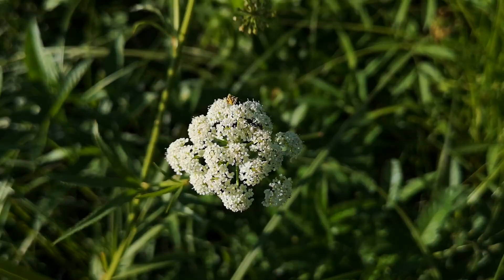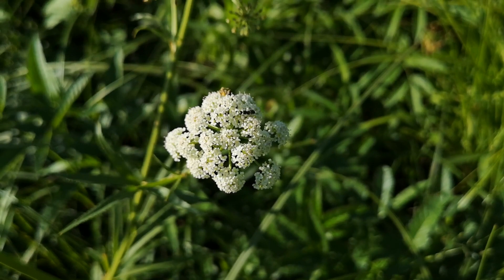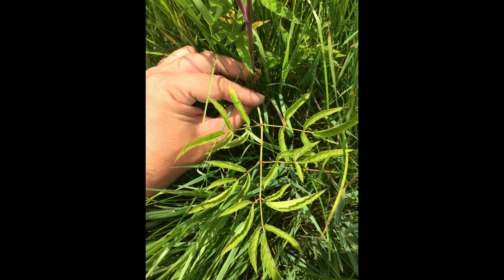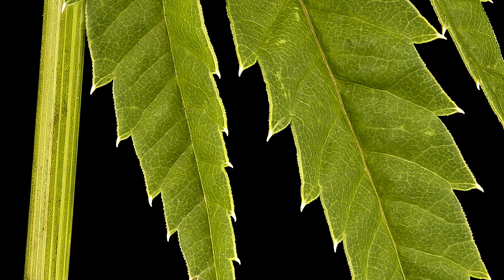There are two main giveaways that we're looking at a water hemlock. First, there's that distinctive umbrella — or actually, umbrellas within a bigger umbrella — of flowers and then later seeds. The leaves are distinctive too. They are doubly compound, which means for each part that branches off the main stem, it'll branch a second time before you see individual leaflets. Second — and this is the dead giveaway — in each leaflet the veins run from the center to the notches between the teeth on the side of the leaf. As far as I've read, water hemlock is the only carrot family plant with that feature.